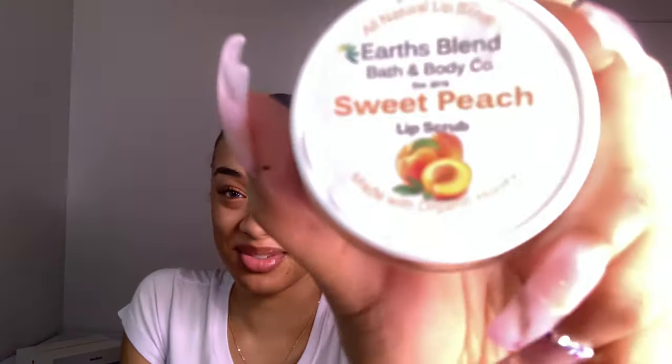The Sweet Peach Lip Scrub from Earth Blend is bomb as well. It smells so good. The only thing about it is it's really hard — like a hard scrub — so you really got to dig. It scrubs scrubs, like it will hurt a little bit. But you know the dead skin is coming off, so I won't even complain about it.